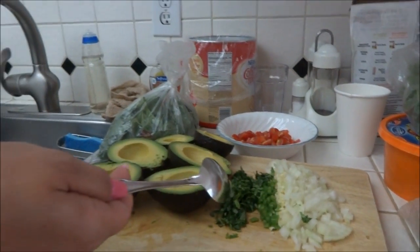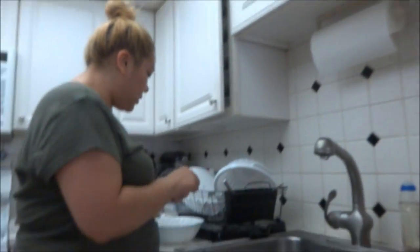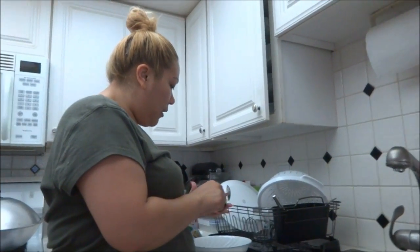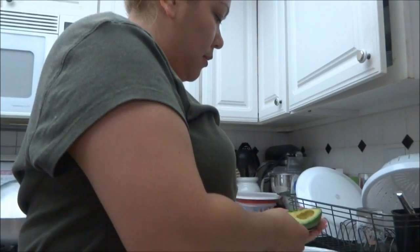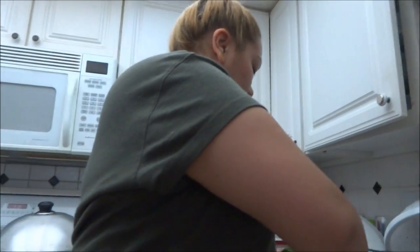We also have some jalapeños, cilantro, lime juice, salt, and pepper. Vanessa is going to help me. I'm going to scoop it into the bowl and then she can mix everything together — just break it up.